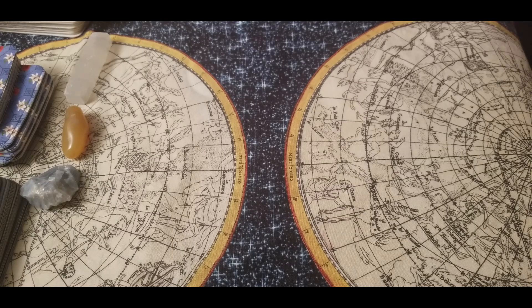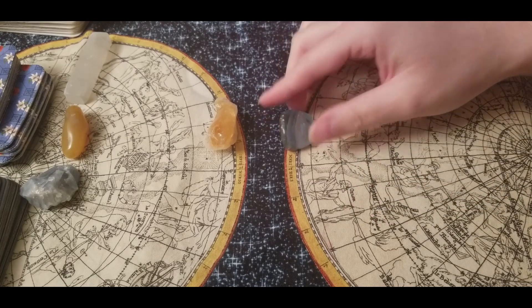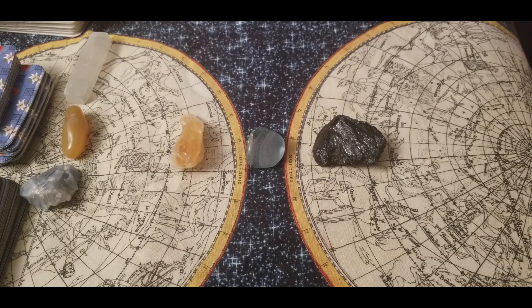Welcome back to my channel, Holly and Ash Tarot. My name is Ash and my spirit guide's name is Holly. Today we are doing the 12 Days of Tarot — good karma coming for you in 2021. We are picking with stones: the first one is citrine, the second is fluorite, and the last one is black tourmaline. Please take a moment to see which one pops out at you or calls to you.